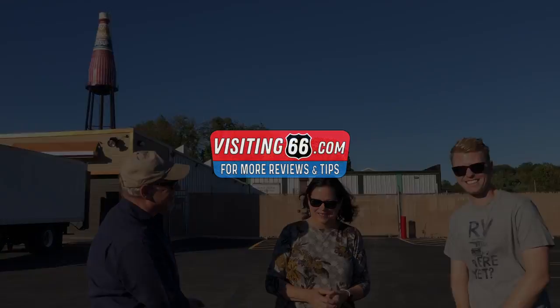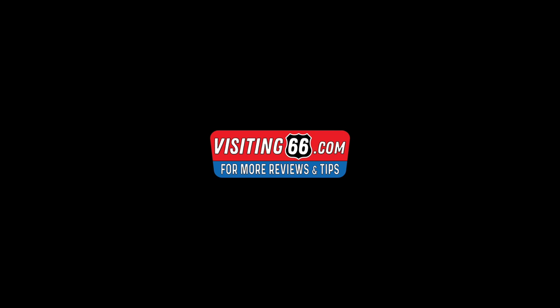Thanks for watching this video. If you want more Route 66 content, check out visiting66.com, or there's a whole bunch of Route 66 content right here on YouTube.